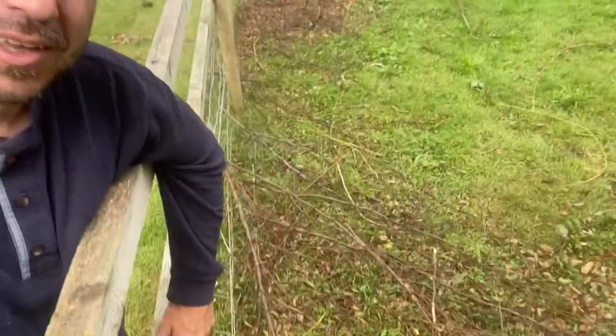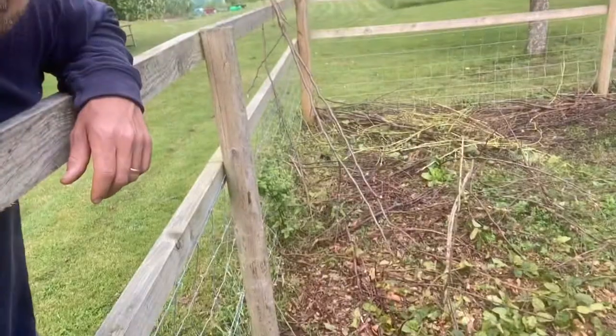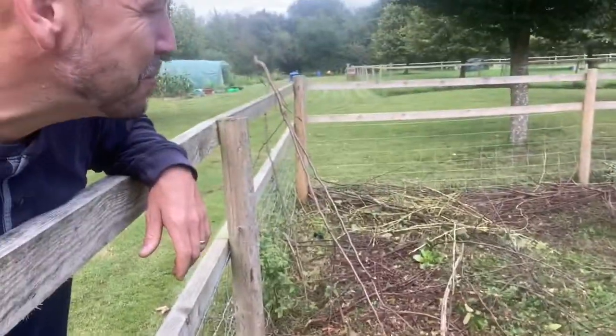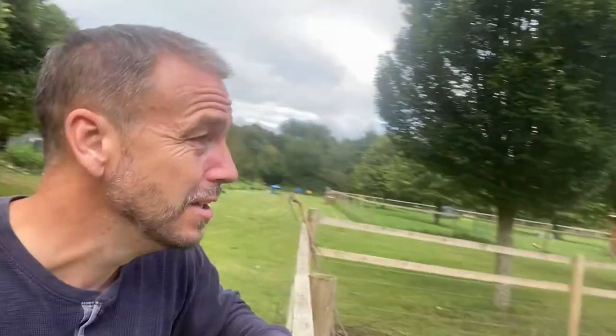Today's jobs are going to start with just clearing all this up. This is all the leftover branches that the goats have been eating for the last few weeks - these are the bits that are left. They accumulate a fair amount of waste, the sizes they're not going to eat but not quite big enough to go on the house fire, so we're just going to collect all these up.